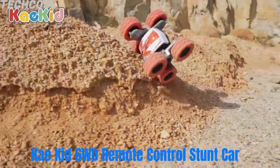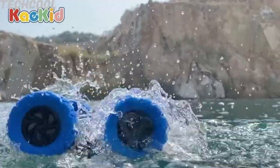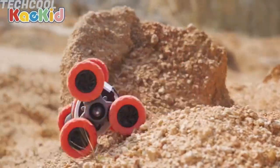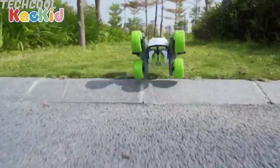Kikid 6WD Remote Control Stunt Car — it is not only a land racer but also can surf on the water. Equipped with a waterproof rubber ring to protect the inner accessories of the car, which makes it possible to drive on the water.